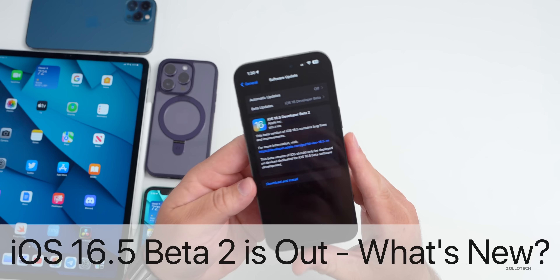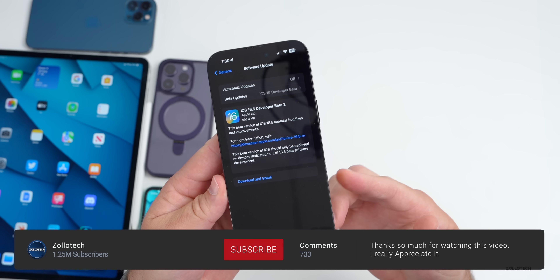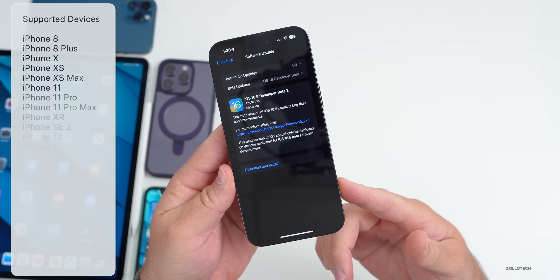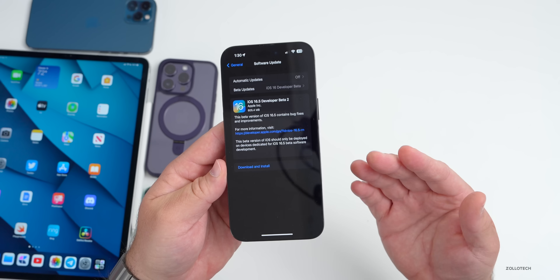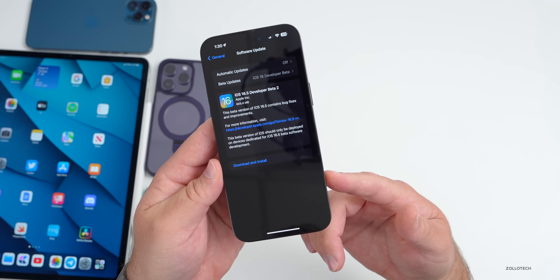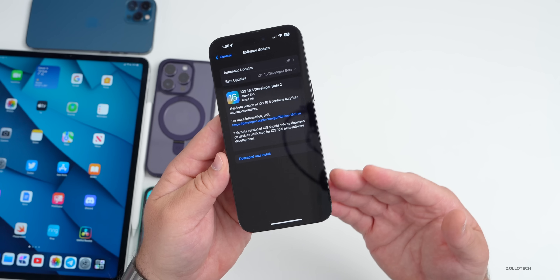Hi everyone, Aaron here for Zollotech. iOS 16.5 beta 2 released today to developers on all iOS 16 supported devices. While it's out to developers, it should be out to public beta testers either by the time you're watching this video or within the next day or so, and it comes out at the same time for everyone around the world.